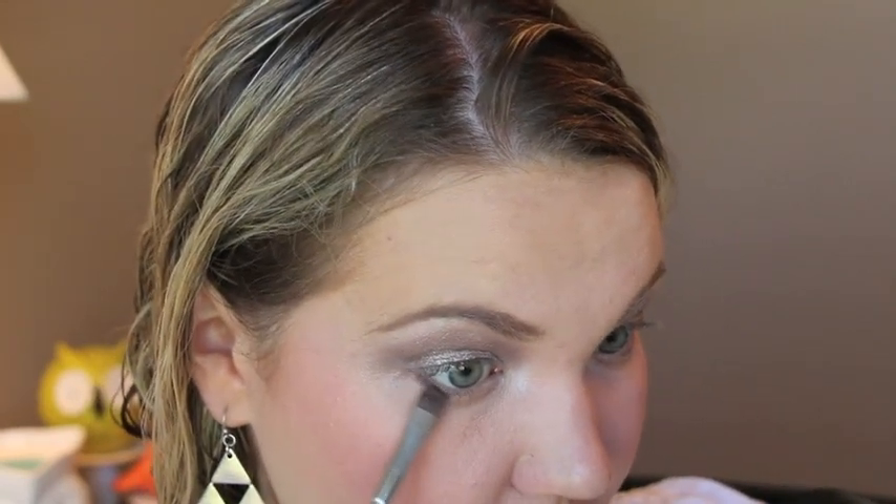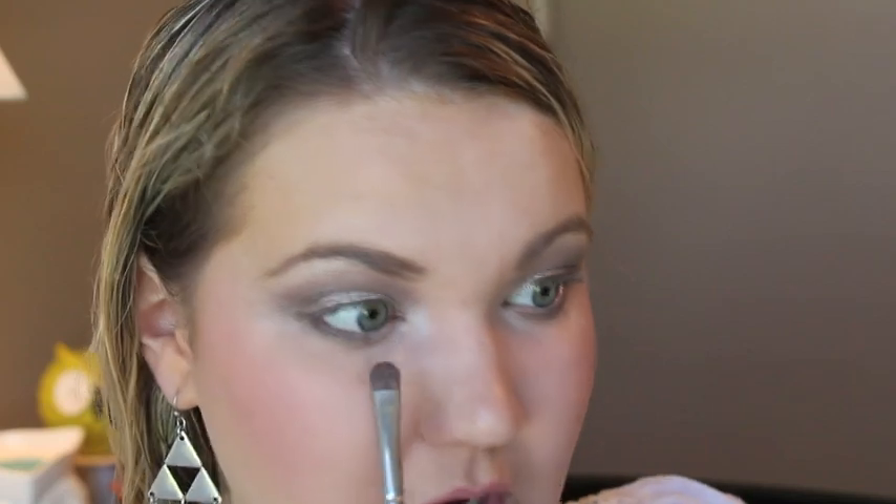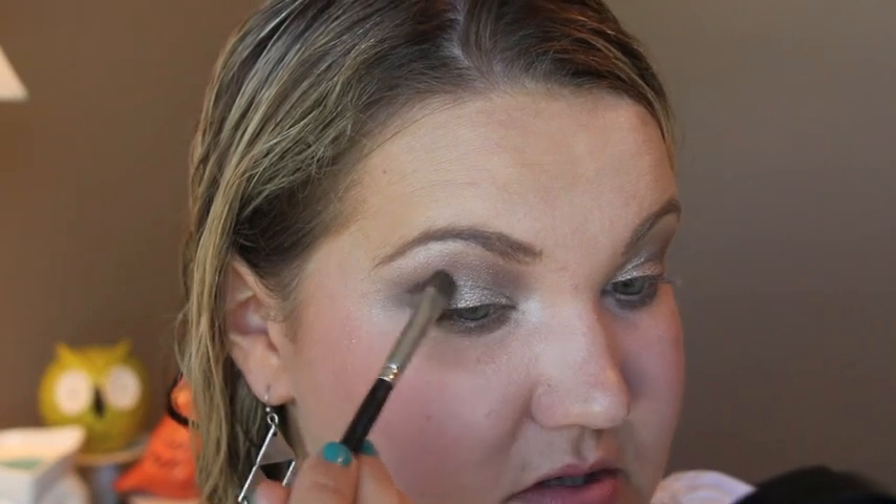I'm going back into the Sonia Kashuk quad and taking the darkest color to line under the lash line, using a flat shader brush — it's almost like a burgundy sparkle color. Then I'm taking the taupe color and going into just the inner part, and taking the darker color to darken up the outer corner just a little bit. Then using the Bdellium brush to meld it all together.